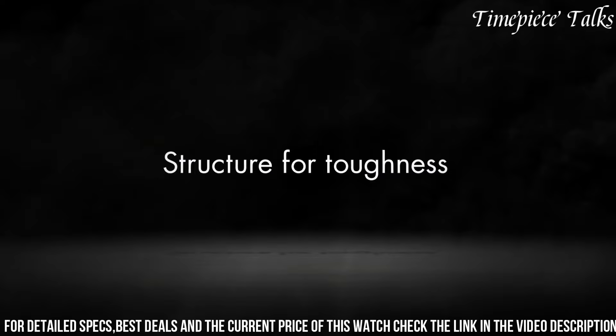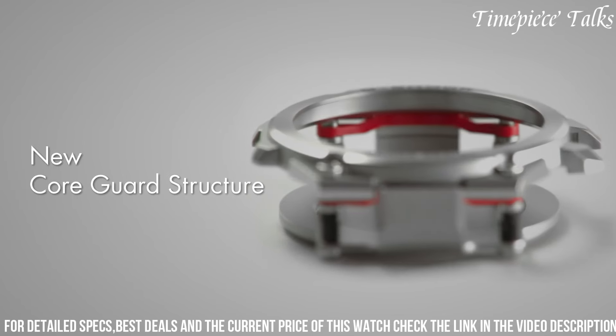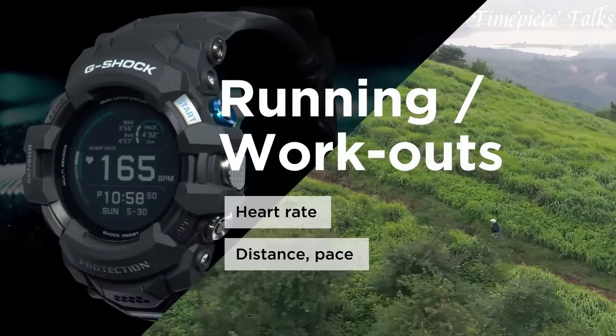Additionally, it incorporates a host of functions such as a world-time display, chronograph, countdown timer, and alarm.